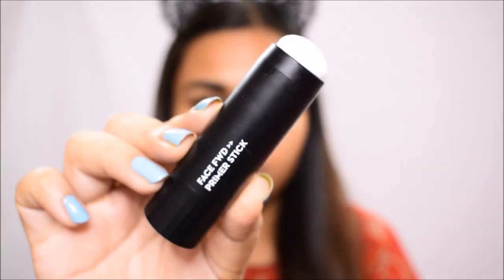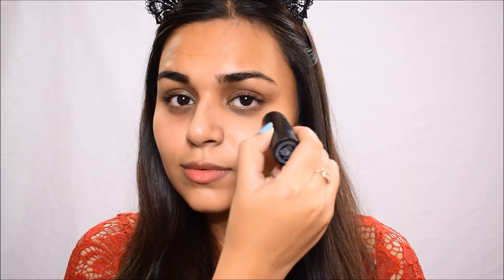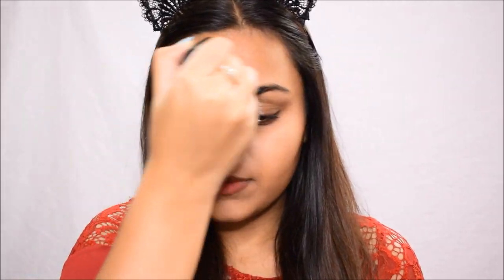The first thing we're starting with is sanitizing our hands — this is something you should do even before touching your face. Next, we're moving on to primer. I'm using the Face Forward Primer Stick by Sugar and I'm putting it all over my face. It blurs out all the pores and imperfections so that foundation goes on really smoothly.